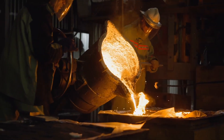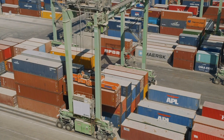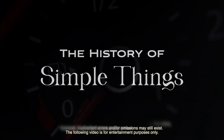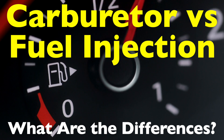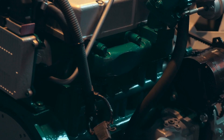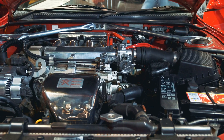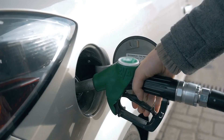Welcome to the History of Simple Things, where we delve into the fascinating history behind the little things that shape our world. In today's video, we're diving into a topic that might sound a little technical, but don't worry. I'm going to break it down in a way that's easy to understand. We're talking about carburetors vs. fuel injection systems. By the end of this video, you'll have a solid understanding of how both systems work and why modern vehicles have moved towards fuel injection.